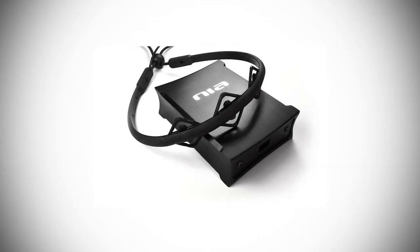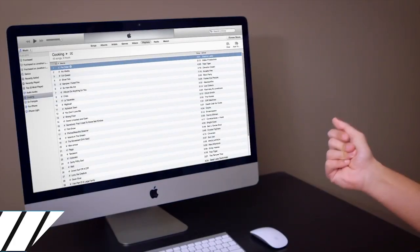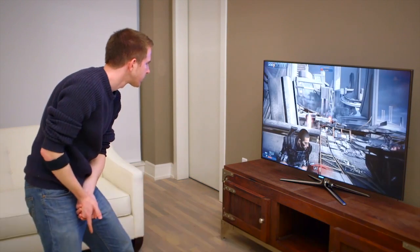Touch screens, Wiimotes, the Kinect, and even OCZ's Neural Impulse Actuator, or Mind Mouse. Well, now the folks over at Thalmic Labs are throwing into the ring with their MYO armband. The MYO straps onto your forearm and allows you to control pretty much anything you want with a combination of motion-based gestures and by sensing the actual muscle activity being sent to your hands.